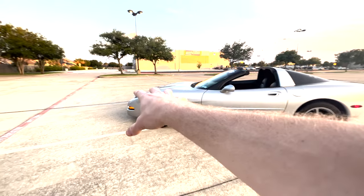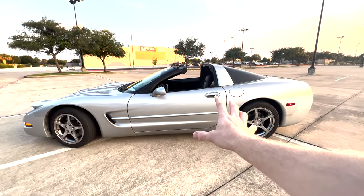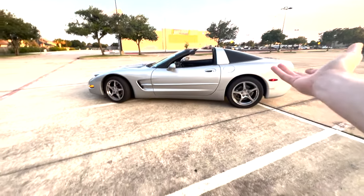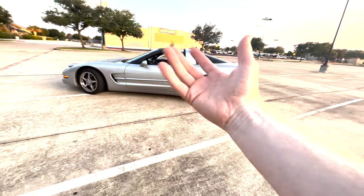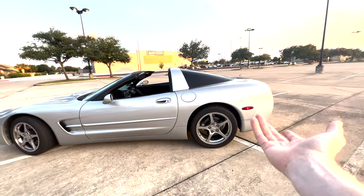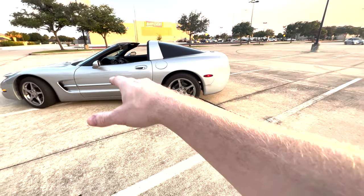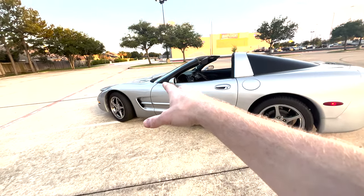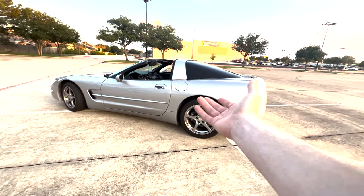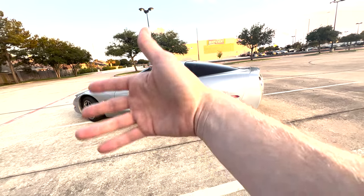As for tires, if you go with Michelins they're going to be around $1,300–$1,400 for a full set, where a regular set of Honda Civic tires would be about $400. They are more expensive, but that's what you're dealing with on a 20-year-old Corvette.